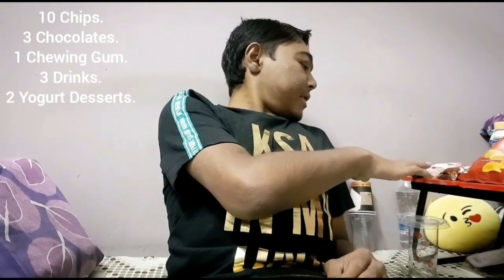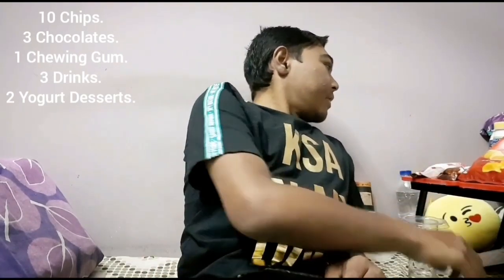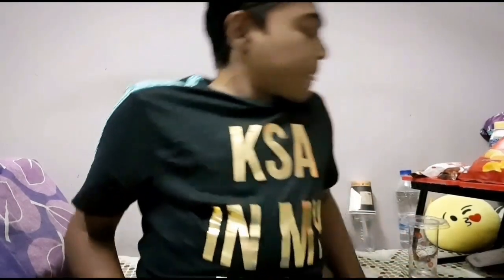Before I get started, let me tell you what I have. I have 10 chips, 3 chocolates, one chewing gum, three drinks, and two more — it's like a yogurt dessert. I will start with Lace chips.